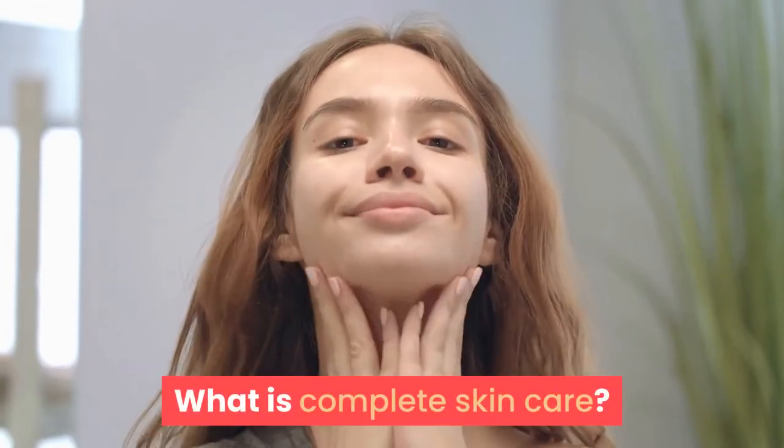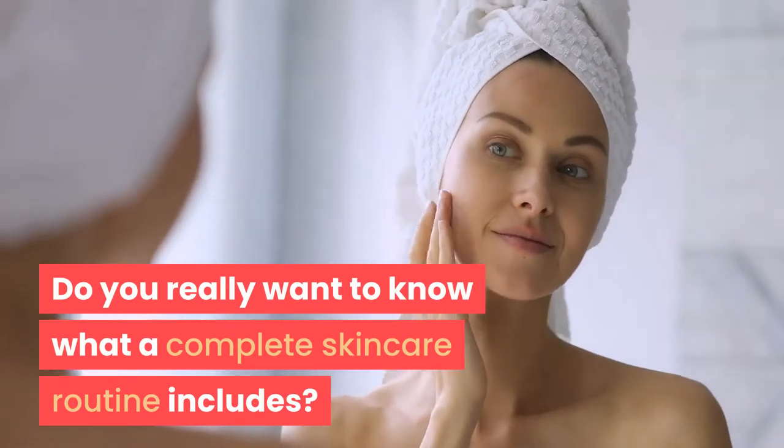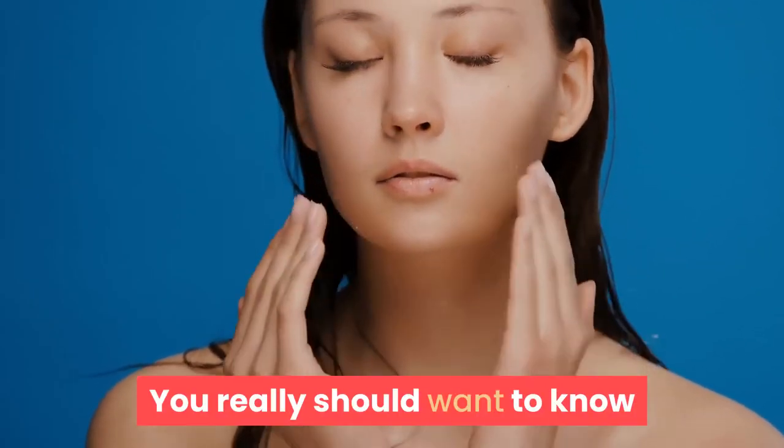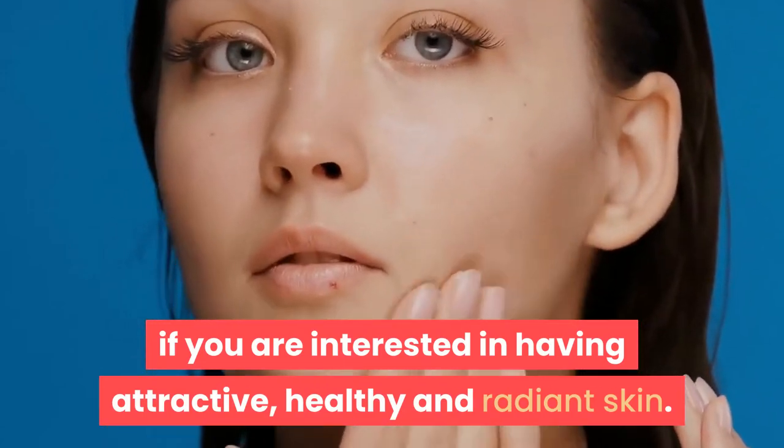What is complete skin care? Do you really want to know what a complete skincare routine includes? You really should want to know if you are interested in having attractive, healthy and radiant skin.